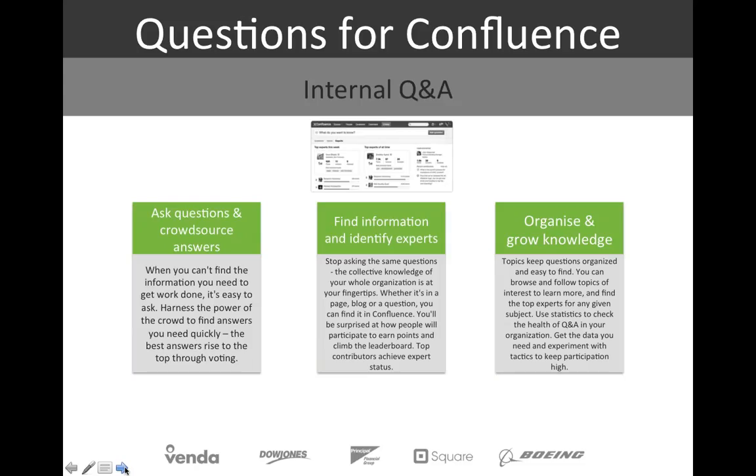The third add-on is Questions for Confluence — an internal Q&A system that allows people to ask questions and effectively crowdsource answers, basically like a knowledge base. Several vendors have tried knowledge-driven tools over the years. The idea is to get what people know out of their heads, stop people asking the same questions over and over, enable them to find answers, and quickly identify subject matter experts in an organization. It could be through a blog, a question someone's answered, or a Confluence page. You can create topics, follow topics of interest, and follow particular experts.